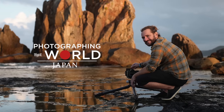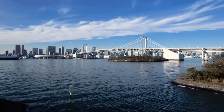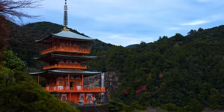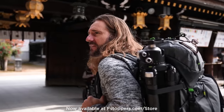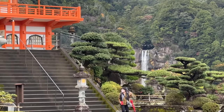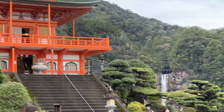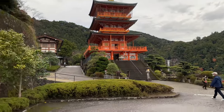You're watching Photographing the World: Japan Behind the Scenes. If you're interested in learning landscape photography, you can download the first lesson 100% for free right now at fstoppers.com/store. So this is pretty nuts — look at this, the biggest waterfall in Japan with a temple right in front of it. I guess the shot is up here.